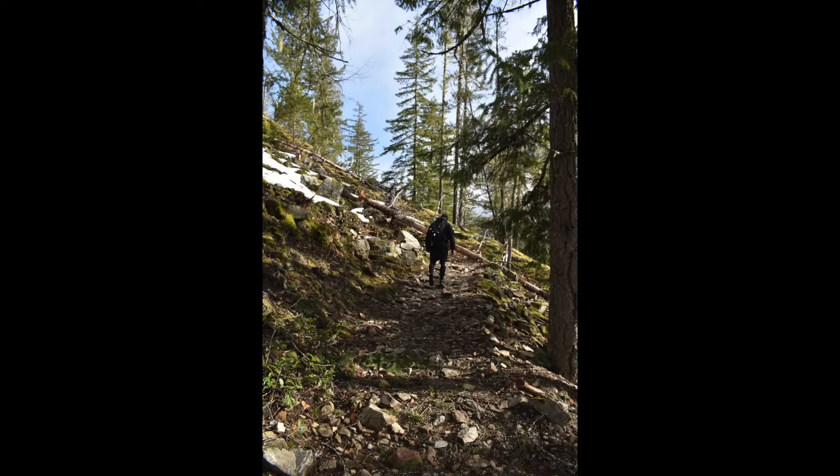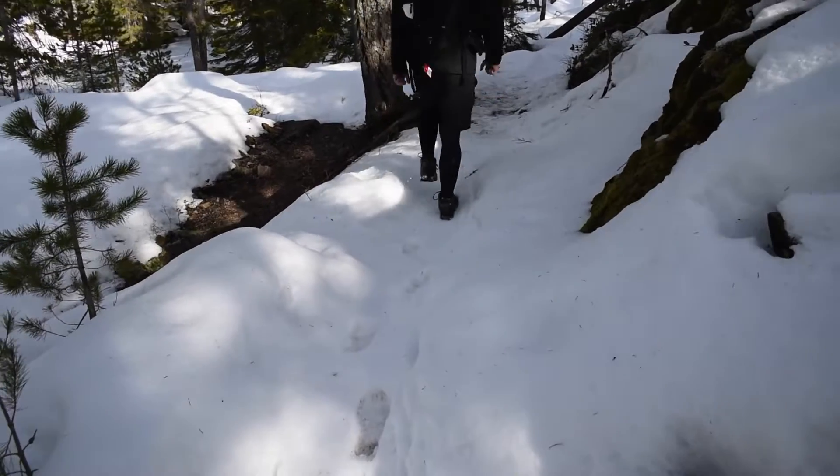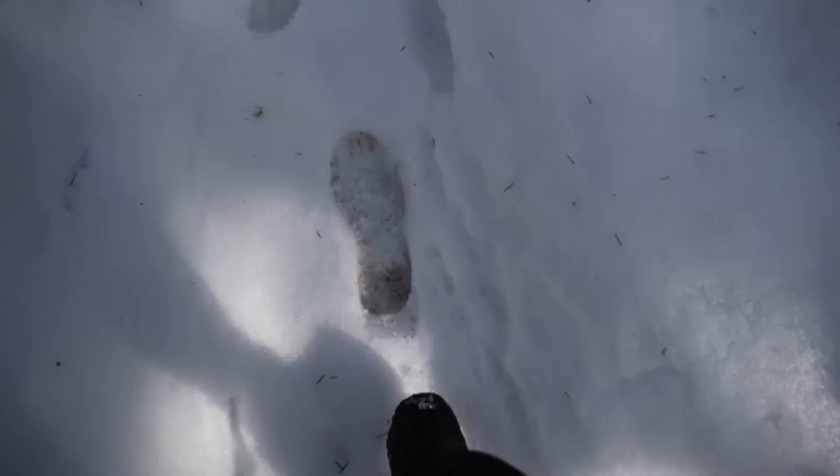The views from this point of the mountain behind us were awesome. The further up the mountain we went, the more snow we encountered — and it was also colder too.